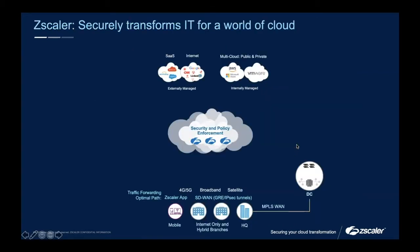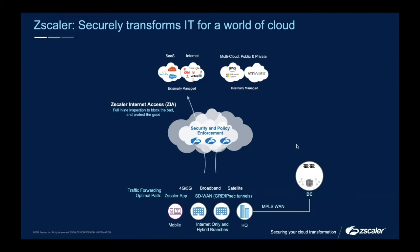So how does Zscaler do it? I'll start with our main product line — Zscaler Internet Access, or ZIA. This is your inline inspection: we're blocking the bad and protecting the good. This is what we define ourselves by on the secure web gateway quadrant. We've actually been a leader in Gartner's Magic Quadrant for that space for the past nine years, and I'd be very surprised if we don't make it ten this year.